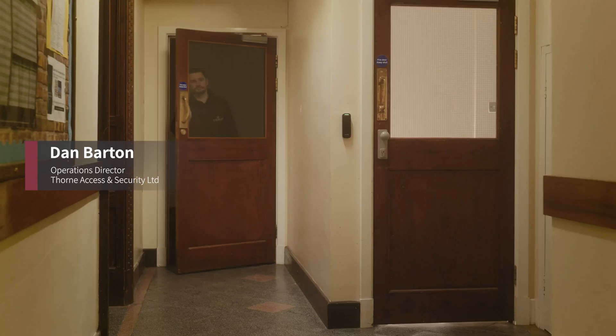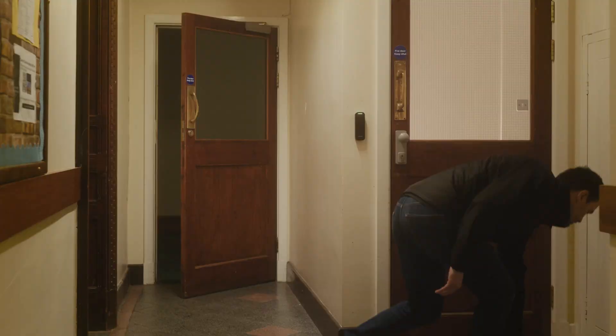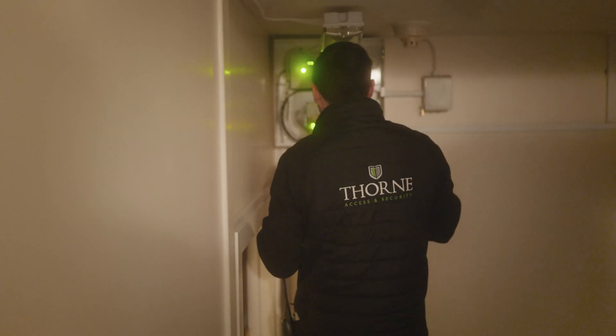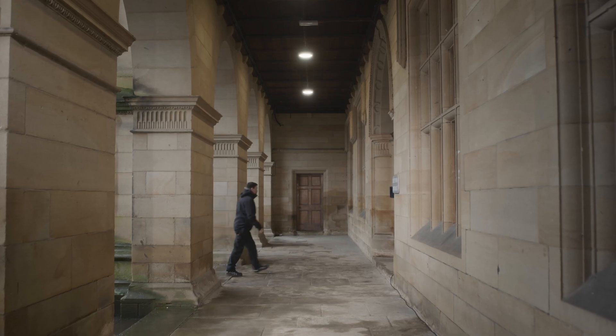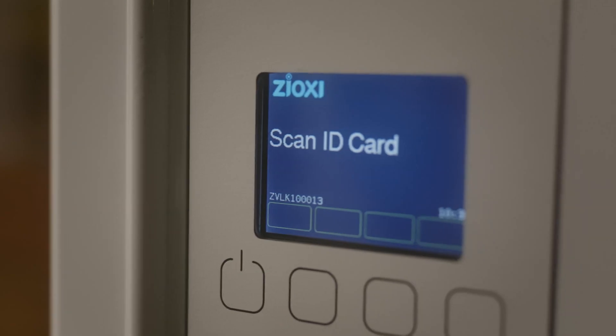Thorne Security's been going just over 16 years. Small-scale to large-scale installations, systems, monitoring of intruder alarms, CCTV, fire alarms, and access control. We look after football stadiums, hospitals, to major colleges like this one. This is our largest biometric install we've done to date.